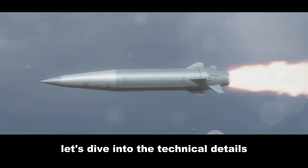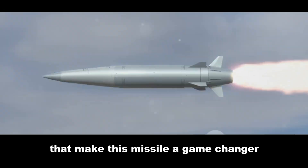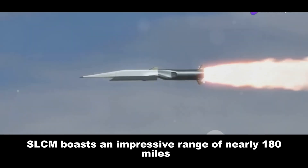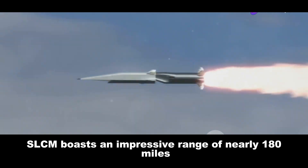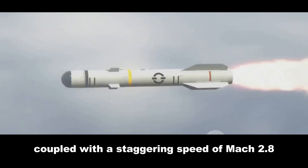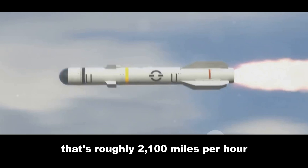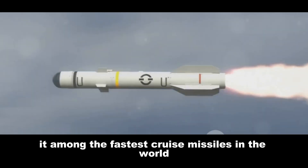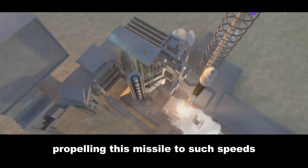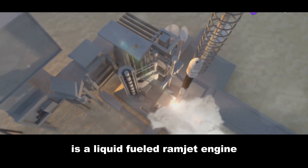Let's dive into the technical details that make this missile a game-changer. The BrahMos SLCM boasts an impressive range of nearly 180 miles, coupled with a staggering speed of Mach 2.8 — roughly 2,100 miles per hour — placing it among the fastest cruise missiles in the world.